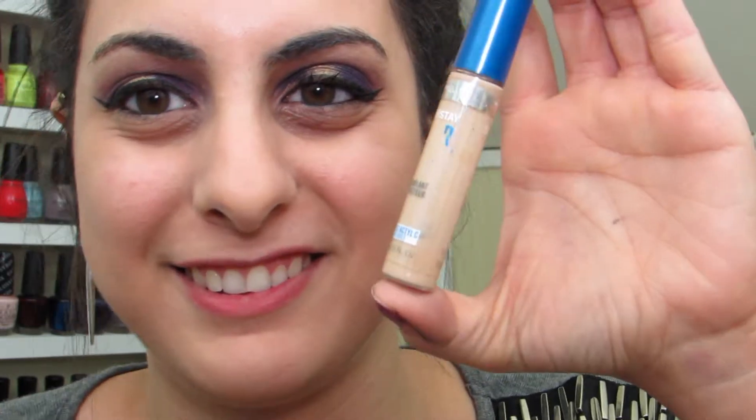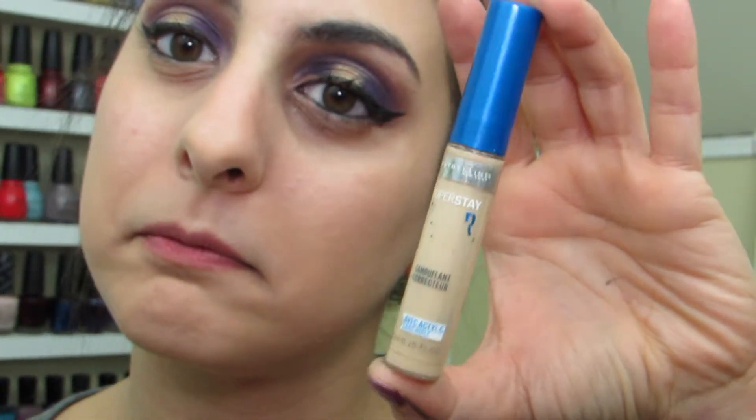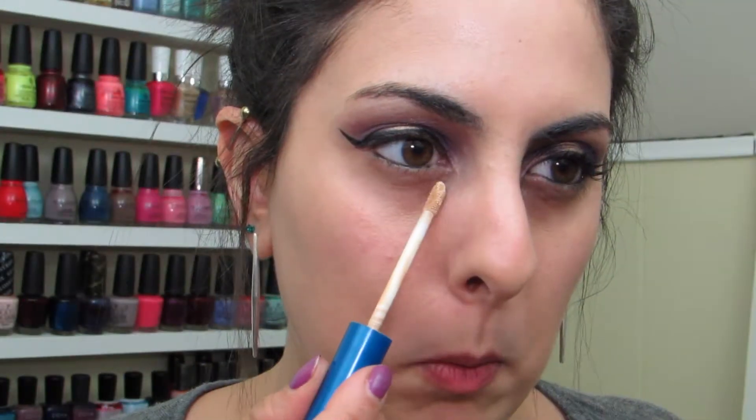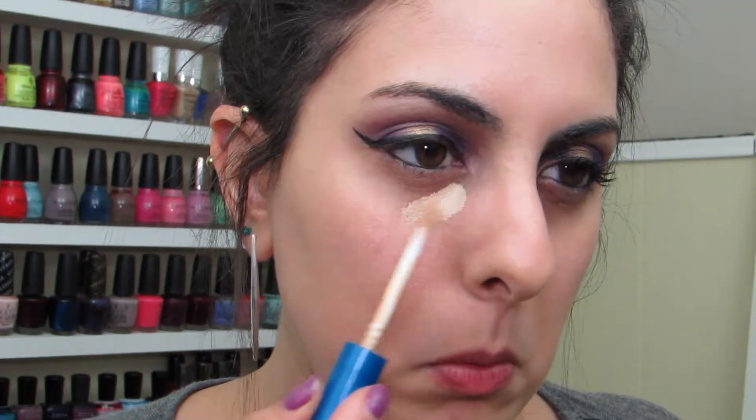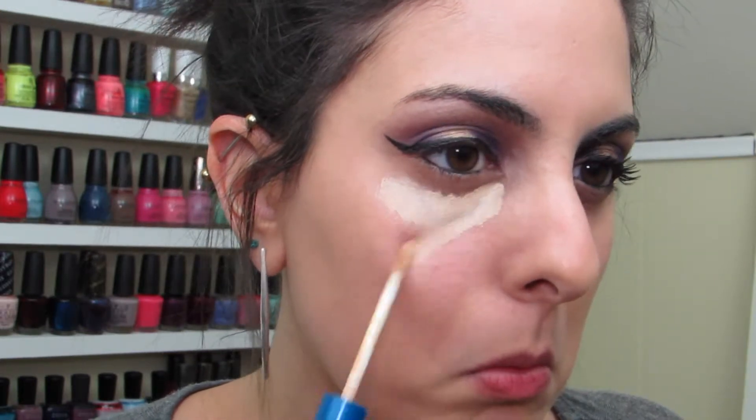The Better Skin Concealer from Maybelline. I am laughing because the entire product name got rubbed off because it is a very well-loved concealer in my collection. I'm just popping that under my eyes to conceal any dark circles. For some reason I feel like it didn't cover enough.